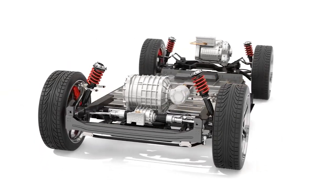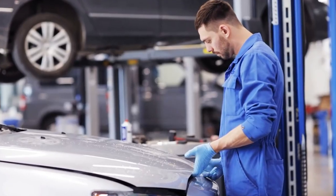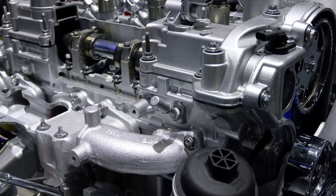Electric motors are the wave of the future, and more and more makers of side-by-side utility vehicles are prepared to follow suit.